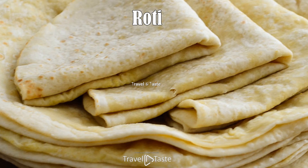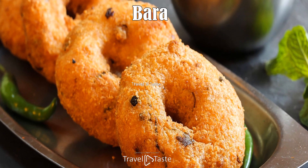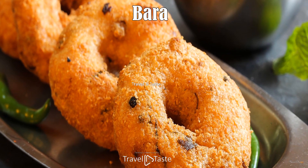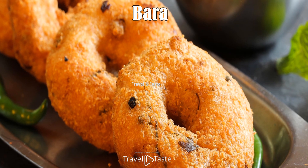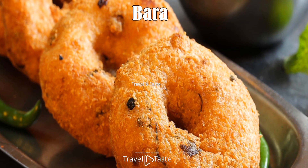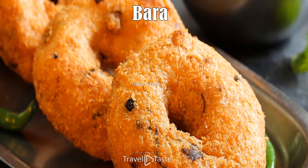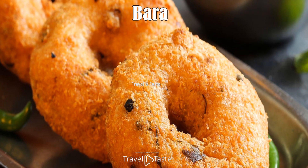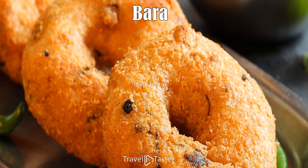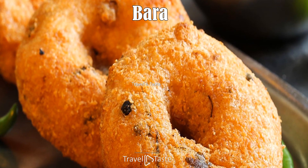Barra. Another dish popular in Indian restaurants is the famous and very tasty snack called barra. The main ingredients are urdi flour and spinach, which are mixed into a dough and then deep-fried in hot oil. For even more taste, add some chicken or chicken liver. For the best barra experience, you need chutney — there are many different kinds and they can be quite hot. The most popular are potato chutney and green mango chutney.